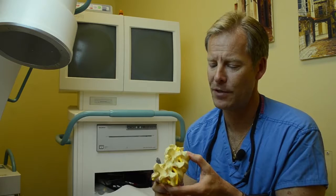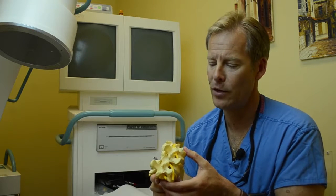Good day, this is Dr. John Dombrowski. I'm here at the Washington Pain Center. I wanted to talk to you today about radiofrequency ablation.